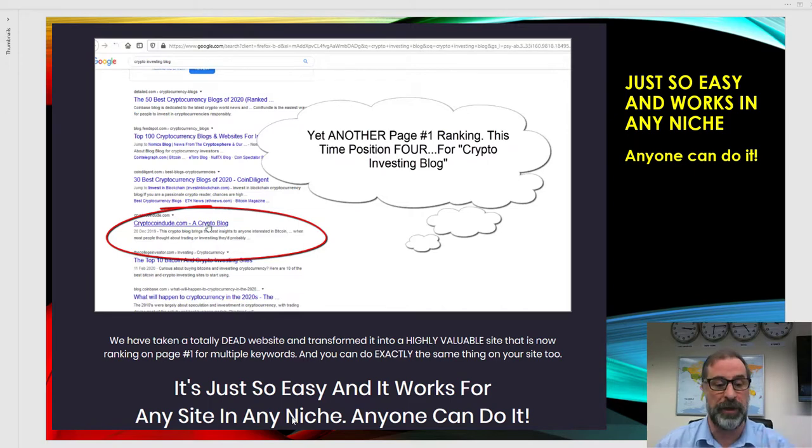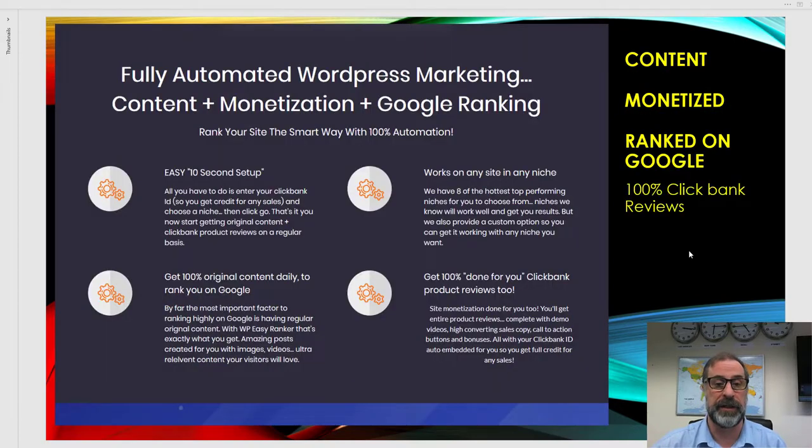It works on any site in any niche. Anyone can do this — if we can take a dead website from absolutely zero and achieve that in a couple of weeks, you can too. It's fully automated WordPress marketing content, monetization, and Google ranking. Easy to set up — takes about 10 seconds — works in any niche on any site, and you get 100% original content daily to rank you high on Google.